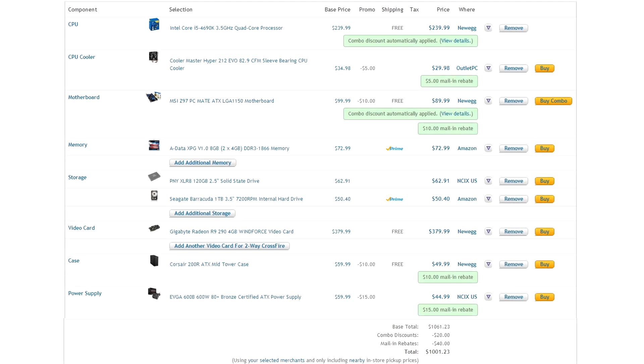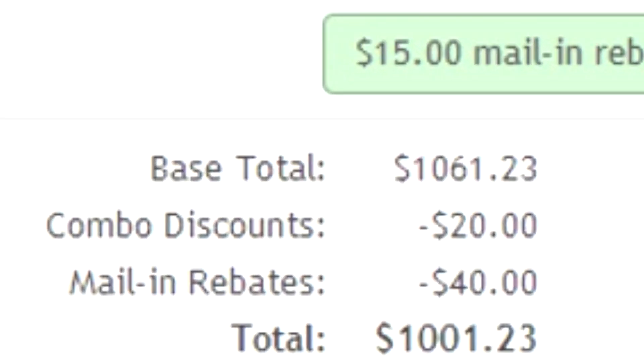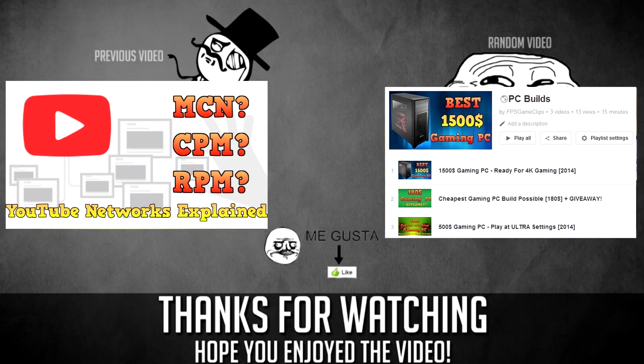So that's all for this parts list. The total price yesterday was $995, today it's $1,001, and because prices are always evolving, it will probably be completely different depending on when you're watching. Make sure to follow the link in the description to check it out, and feel free to leave a comment below if you have any questions.